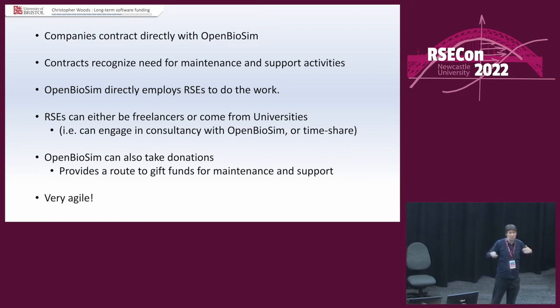Open Biosim directly employs the RSEs to do the work. These RSEs can be any kind of employment: freelancers, sharing agreements with universities, personal consultancy, or time-sharing — which is how we're doing the first employment. Equally, because Open Biosim is like a charity, you can just donate money to it. We have people who just want to give us money, and we can take it. Which, if you've worked in a university long enough, you realise taking money is really hard. But we can take it now, which is great.